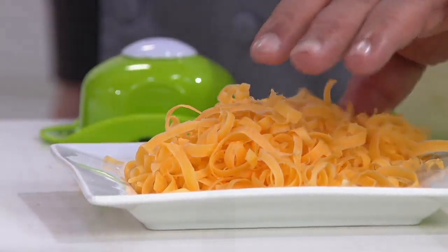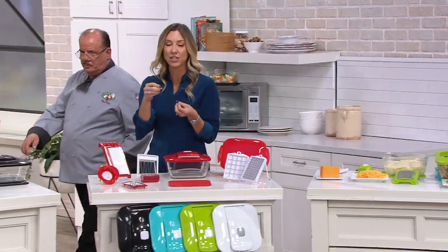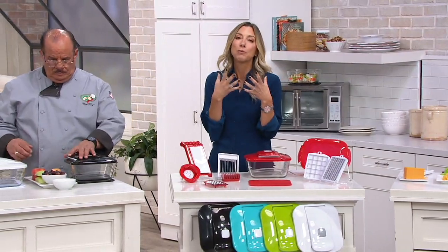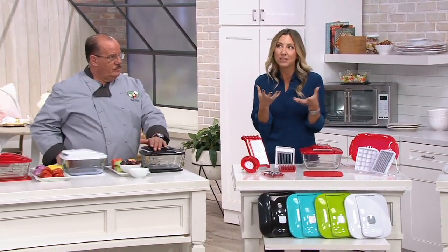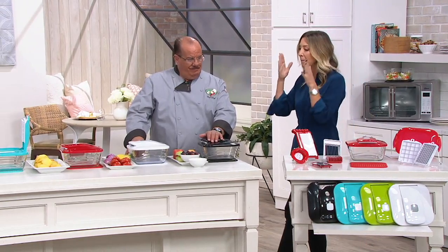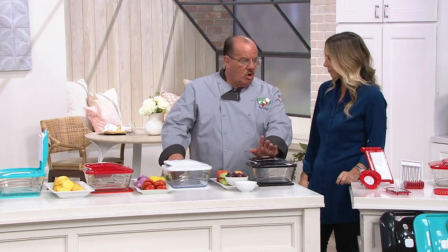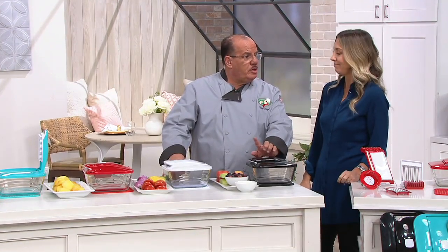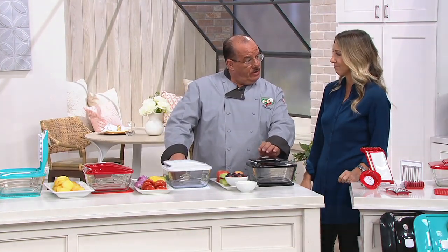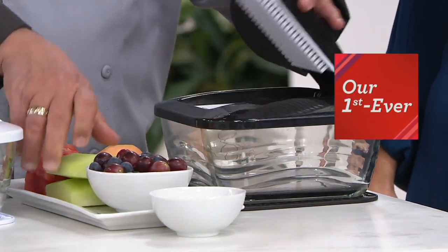This is so much better than getting the prepackaged stuff because prepackaged, they put potato starch in there so it doesn't clump together - there could be preservatives in there. Fresh is so much better, always. First lesson my mother taught me in cooking: start with the best ingredients and start with the best tools. If you do that and add a little love to your recipes, you're going to be okay.